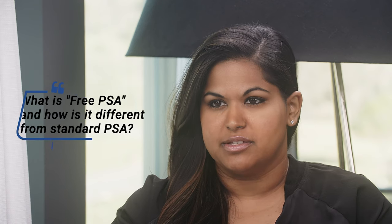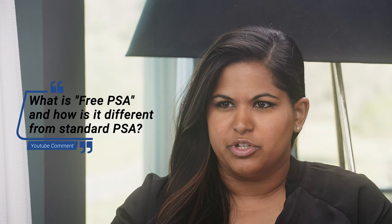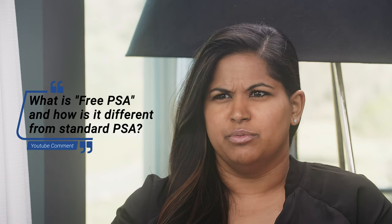Dr. Schulz, there are a lot of different prostate cancer terms out there, and PSA is obviously a big topic of conversation, but there's also free PSA. Patients oftentimes don't really know what the difference is. Can you explain what free PSA is, and is it really relevant? Is that something patients should be paying attention to?